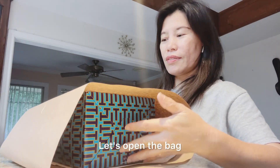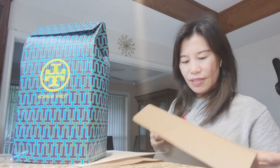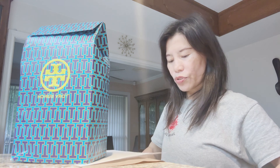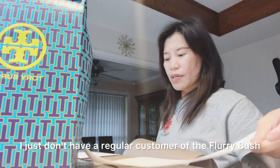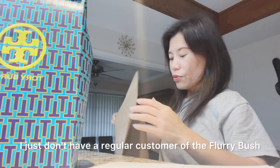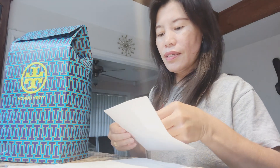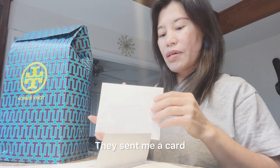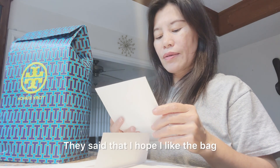I'm excited to do this because it came with a free bag that is from Very Rich. For some reason I've become a regular customer of Very Rich for several months now. This is the receipt, and there's a card — they said they hope I like the bag.